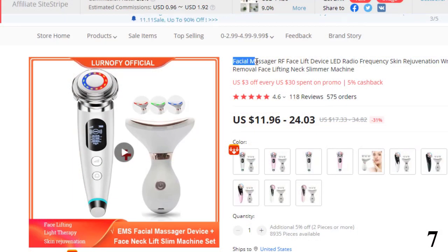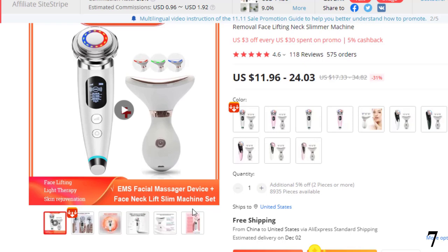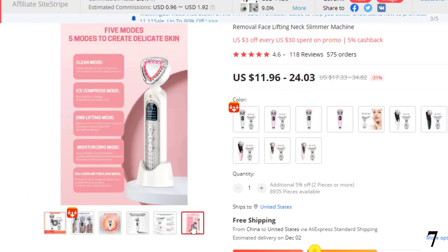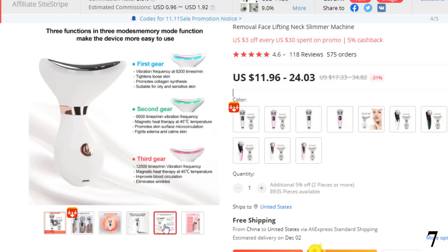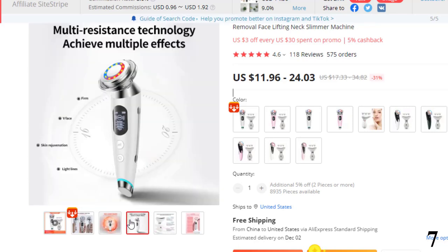Number 7: Facial Massager RF Face Lift Device. This massager is here with 31% price off — now you can get it at around $24. Features: multifunctional beauty apparatus using red light, blue light, vibration, and constant temperature. It can deeply clean the facial skin, introduce facial mask, essence, and other nutrients to promote skin absorption.